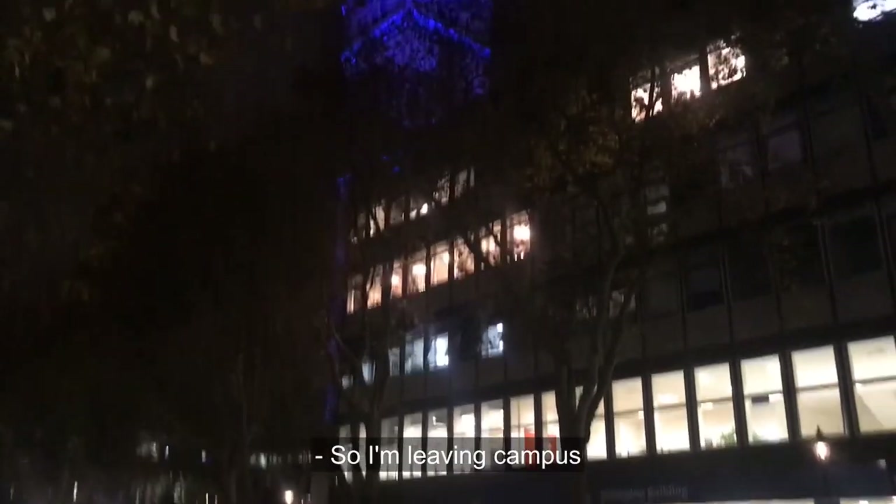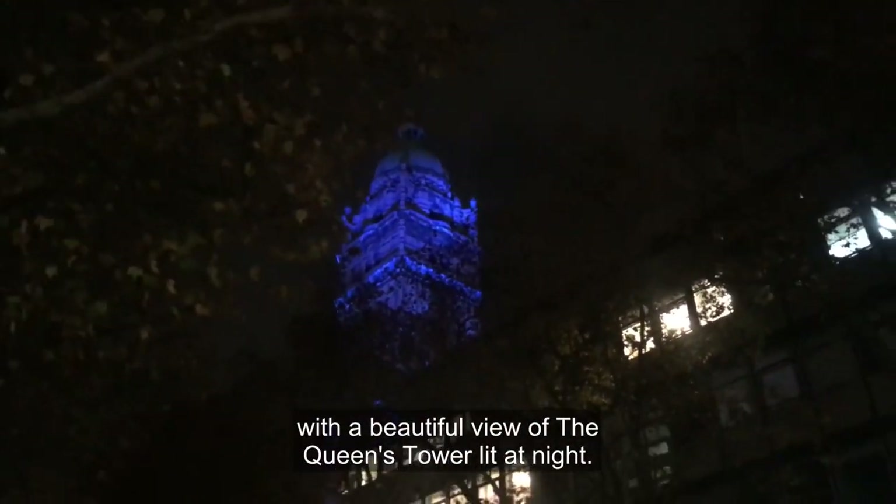So I'm leaving campus and I thought I would end this vlog with a beautiful view of Queen's Tower lit at night.